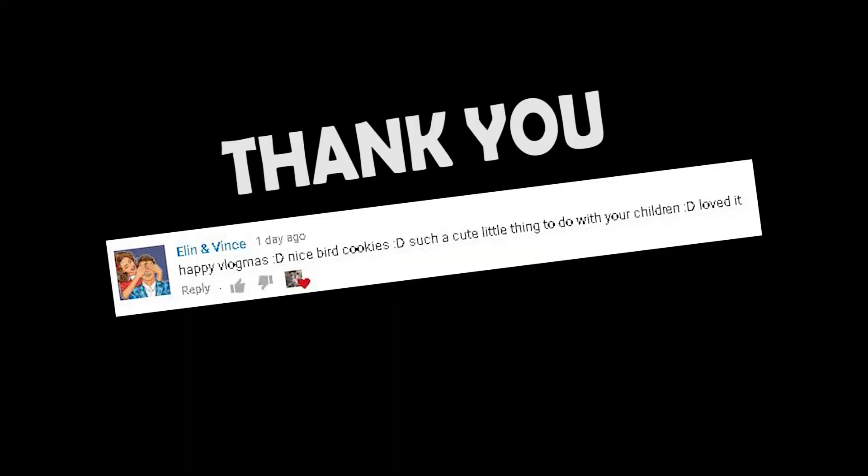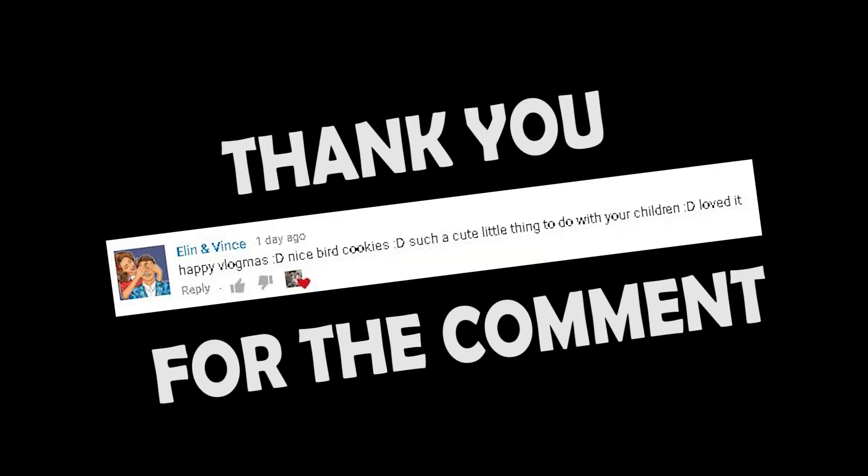Did you enjoy the montage? So we are going to end the vlog. The comment of the vlog goes to this person - thank you very much for the comment. Question of the vlog: what are you thankful for this past year? Let us know in the comments.